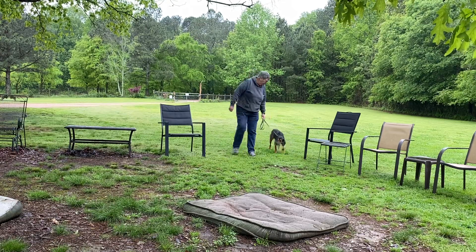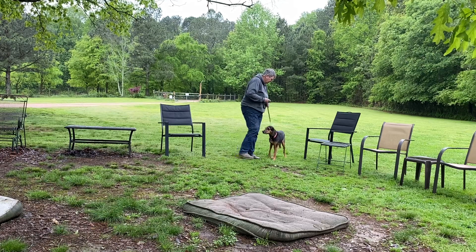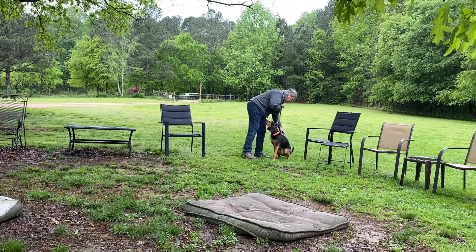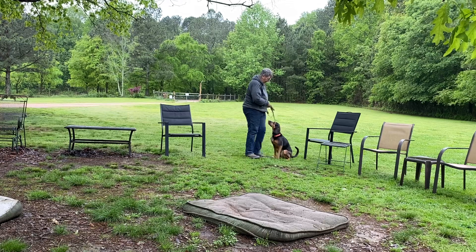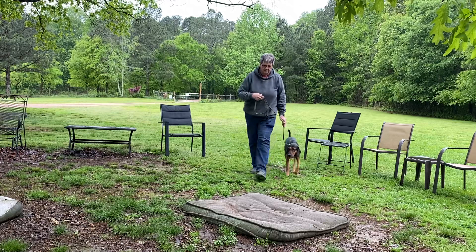So not perfect, but he's been a little slow on his sits, so we're working on that. Good. Attaboy. All right. Good job. Heel.